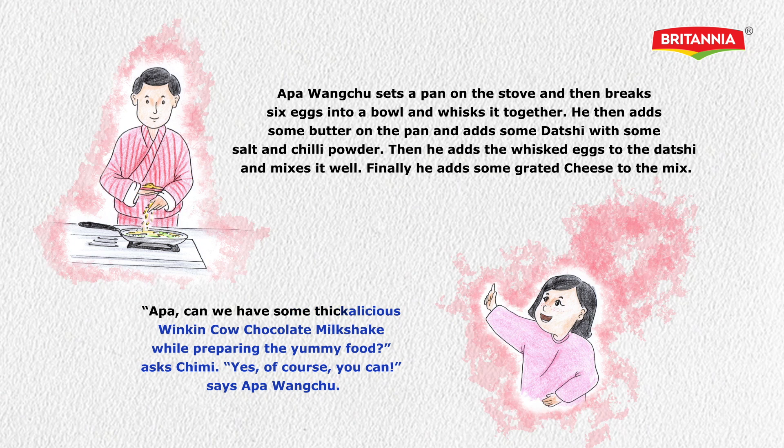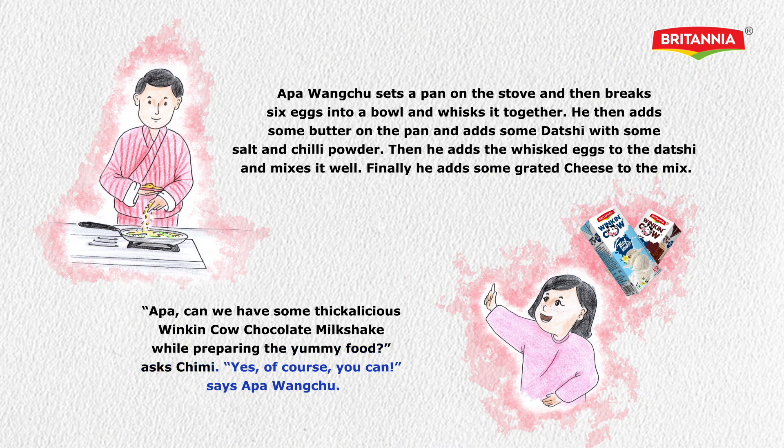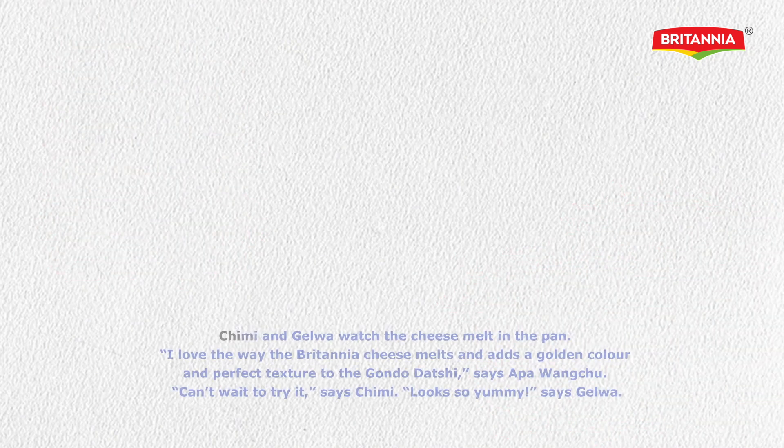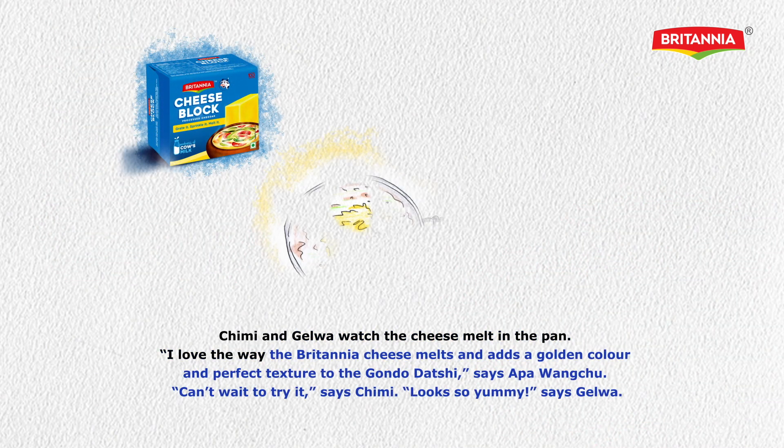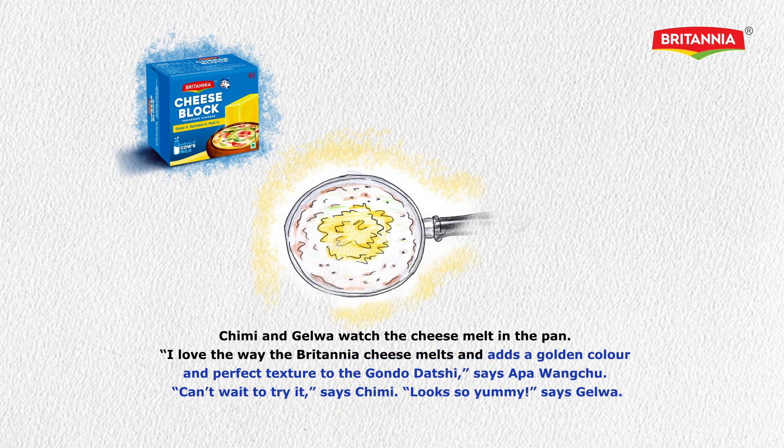'Appa, can we have some delicious Winking Cow chocolate milkshake while preparing the yummy food?' asks Chimmy. 'Yes, of course you can,' says Appangachu. Chimmy and Gyalwa watch the cheese melt in the pan. 'I love the way the Britannia cheese melts and adds a golden color and perfect texture to the Gondol Datsi,' says Appangachu. 'Can't wait to try it,' says Chimmy. 'Looks so yummy,' says Gyalwa.